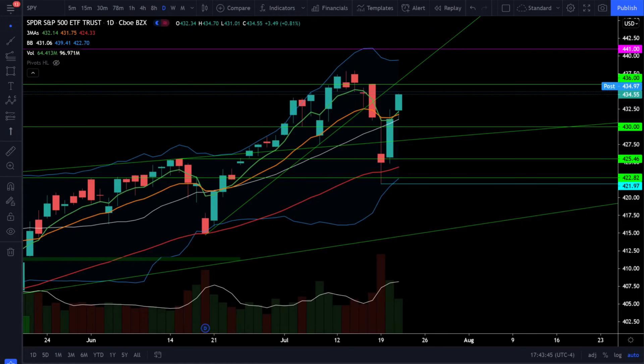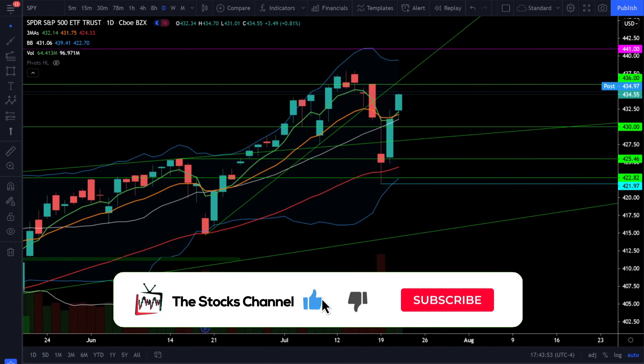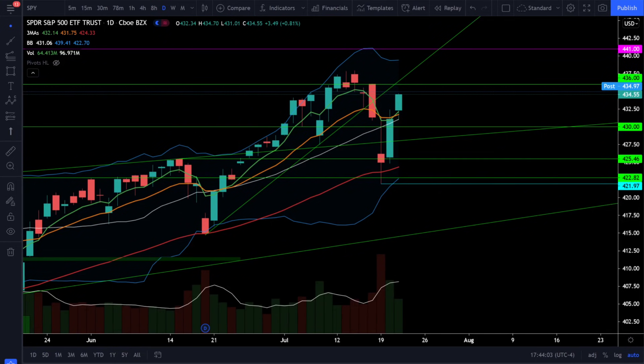Welcome to the Stocks Channel. My name is Cory and today we saw another bullish follow-through across the board in the stock market. We're regaining the bullish trends in the S&P 500 on our daily chart and it looks like we're back on the bull. First up, let's take a look at the S&P 500 SPY ETF and see what's going on in the stock market today.